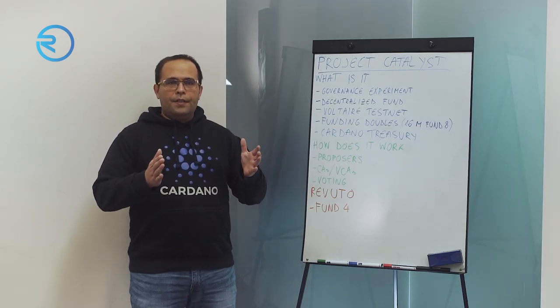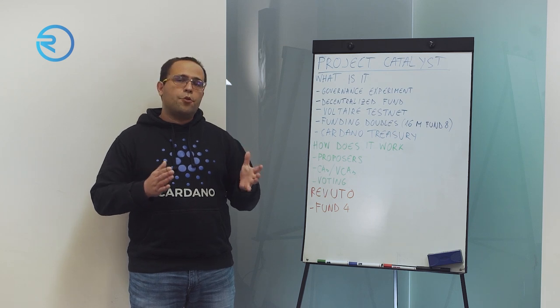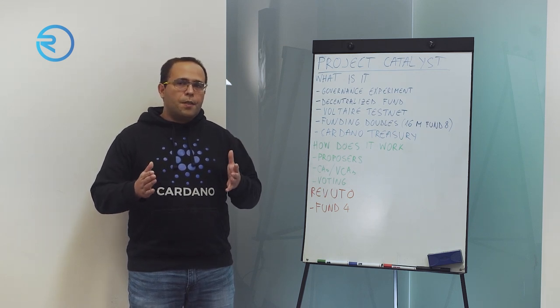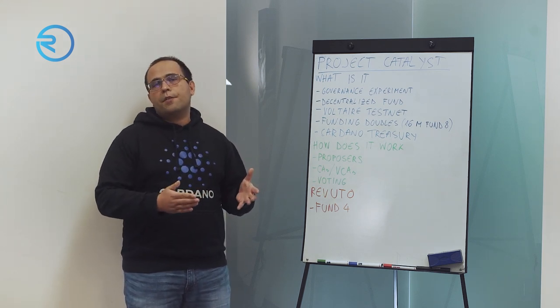The whole fund — $16 million in Fund 8 — is divided into sub-funds called challenges. Challenges are specific problems that Cardano encounters that we would like to solve. Examples from Fund 8 include open source developer ecosystem, dApps and integrations, DAOs, and similar topics. As a proposer, you choose which challenge suits your project best and where your project can make the most impact.